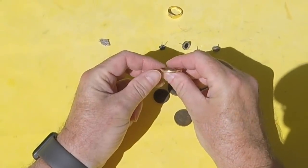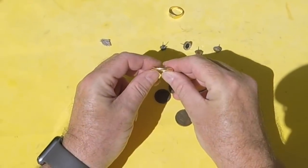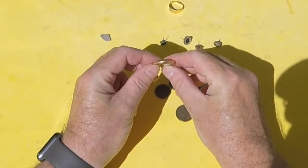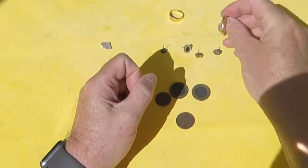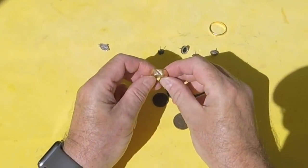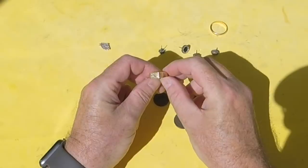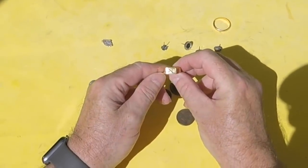Two good targets came up, not close together spatially but close together time-wise. Quite a nice wedding band, reasonable weight. And last but not least, a nice signet ring with possibly a little diamond in there.